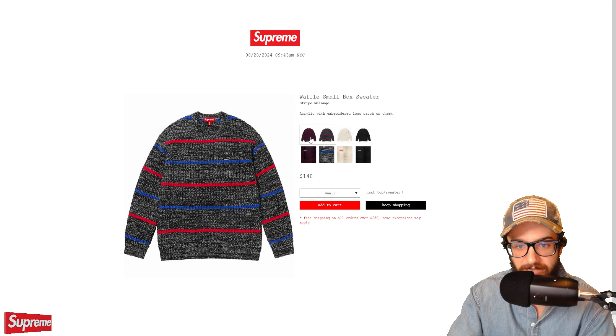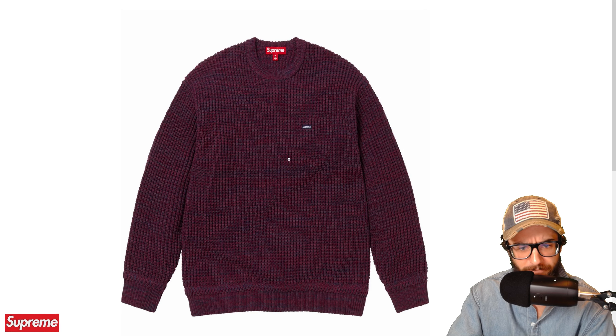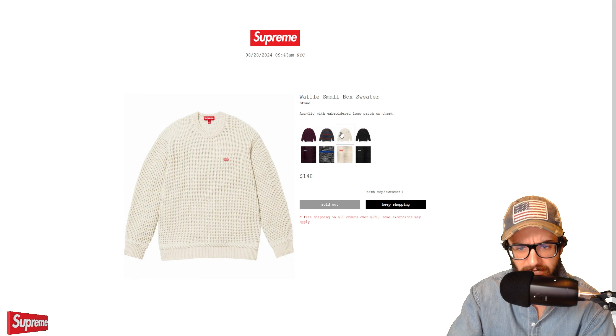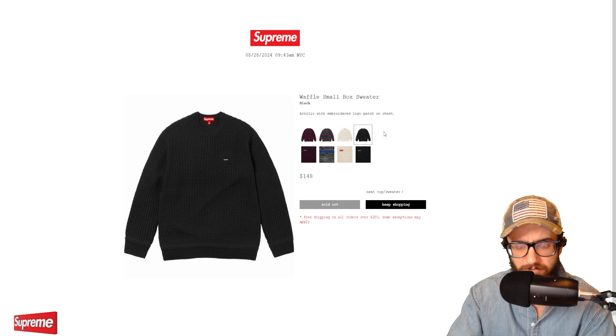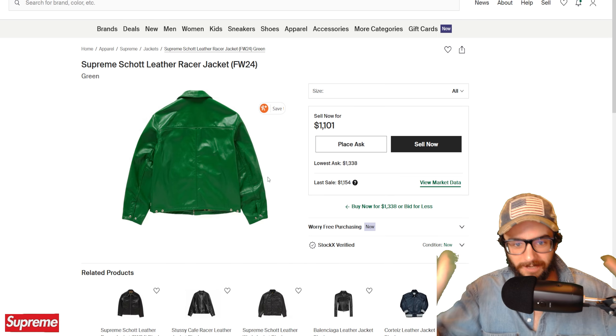The Erlenmeyer flask also sold out — $36. We had to cop this thing. It's a Supreme Erlenmeyer flask — very chemistry, I love it. Made by Hario, and everyone knows Hario. Can't wait to get this in hand.